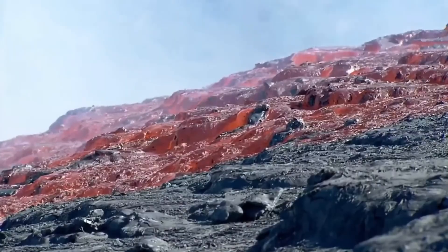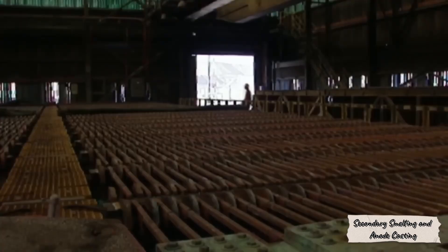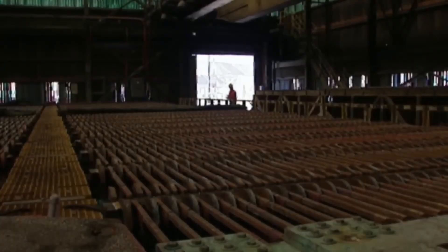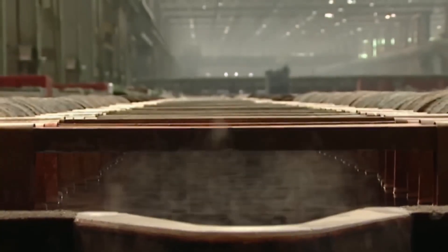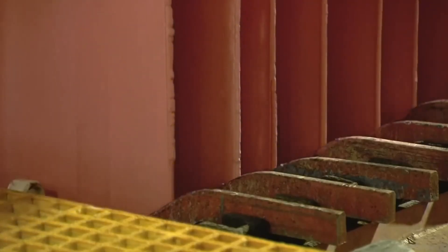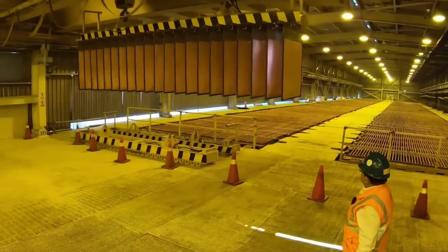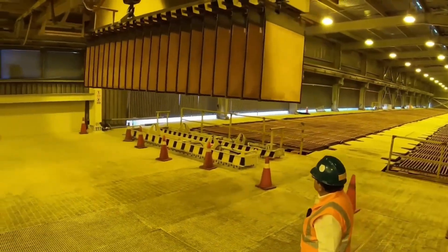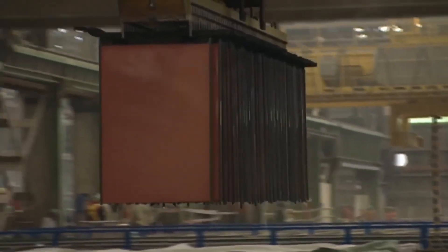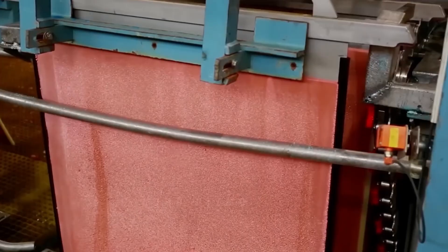Next, it's time for refining. The molten copper is poured into a second furnace, where temperature and chemical balance are precisely controlled. Here, the purity rises to about 98%, and the liquid metal is cast into large slabs called anodes, each weighing roughly 300 kg. These glowing blocks are cooled under jets of water, lifted out by hydraulic systems, and sent off to the final, most delicate stage of all — electrolytic refining.